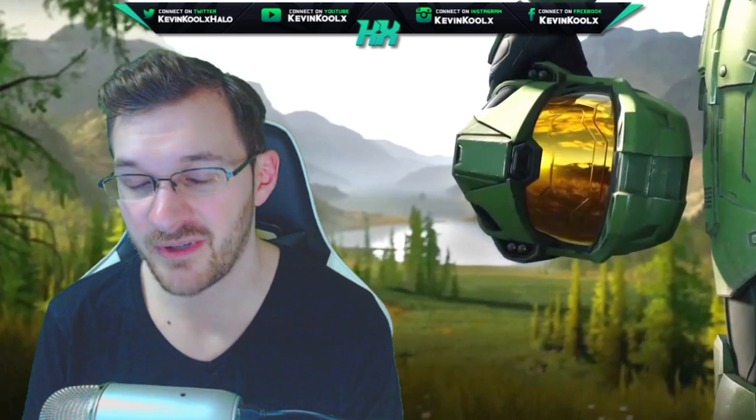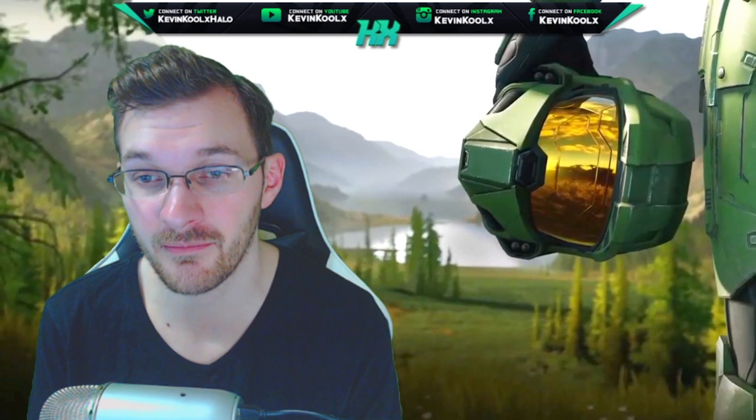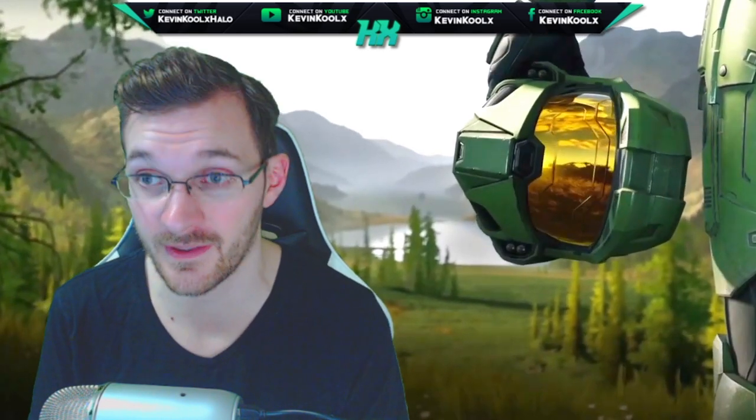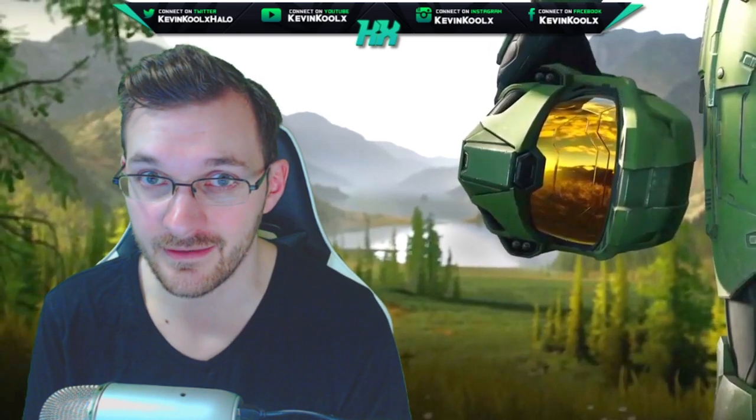If you like these news informational videos, please make sure to tap that like button — that lets me know you want to see more content like this, and it helps more people get their eyes on this video to stay updated with everything going on in the Halo community. So let's get right into the content here.